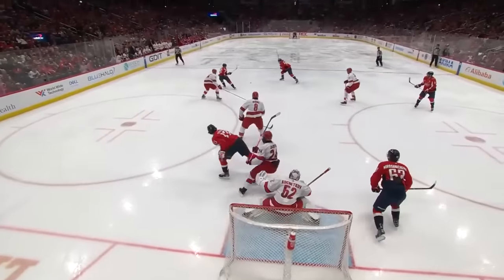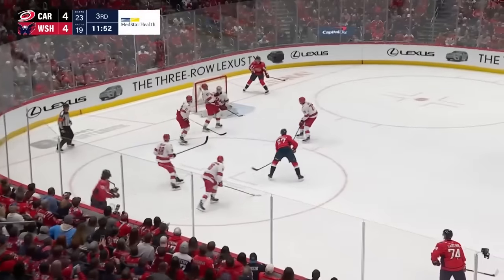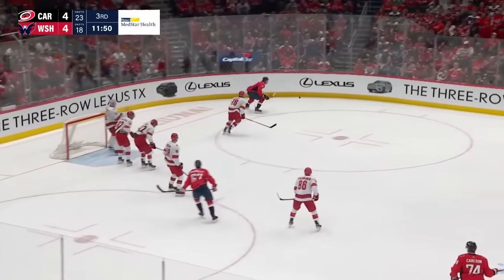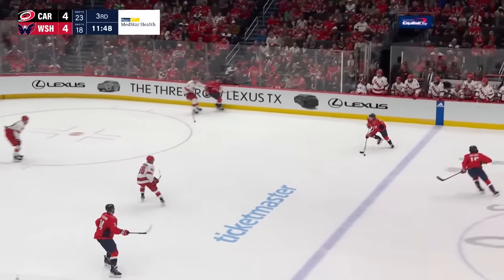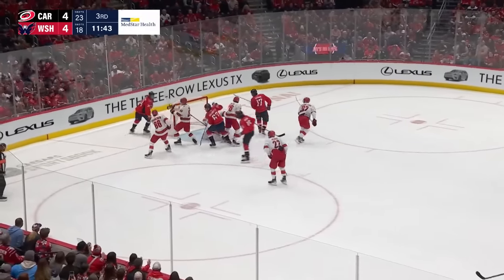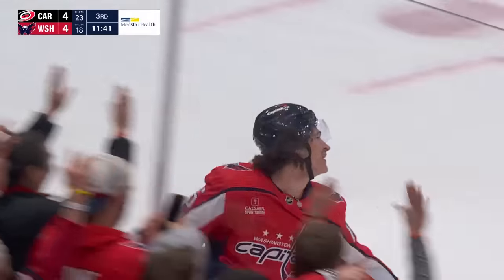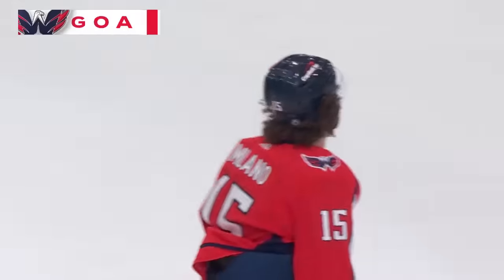This one at 83 miles an hour, right under the bar. Slot pass deflected and sent high by Pacioretty — the former Hurricane in the lineup for Washington. Paci can hardly move; he took the brunt of that snapshot. Closing in — snapshot, Kuchetkov with the save. Rebound — scores! Scores! Scores! Scores!